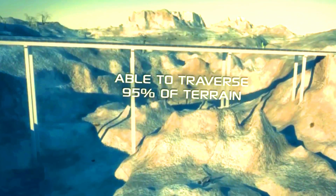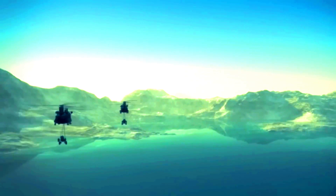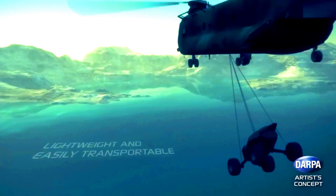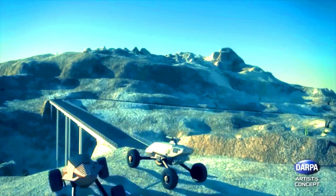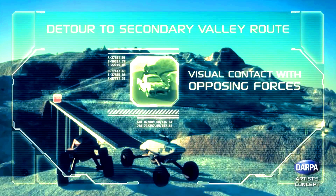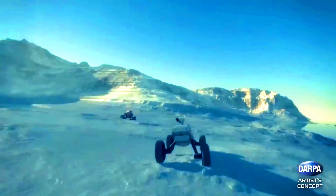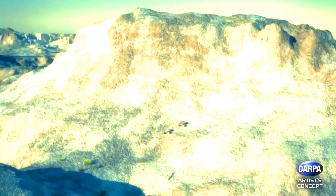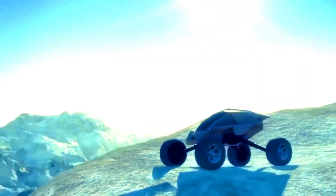DARPA GXVT. The lightweight and agile buggies developed under the GXVT program can tackle up to 95% of all obstacles on rough terrain, including steep slopes and mountain ranges. The vehicle's weight has been cut by 50% compared to similar models, greatly enhancing its maneuverability and off-road capability. Equipped with autonomous threat evasion systems and an advanced control setup that offers a 360-degree view with built-in sensors, these buggies are designed to handle tough conditions. While the project is currently on paper, engineers are committed to building prototypes as soon as possible.